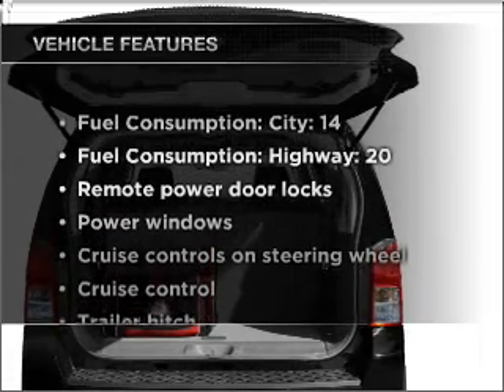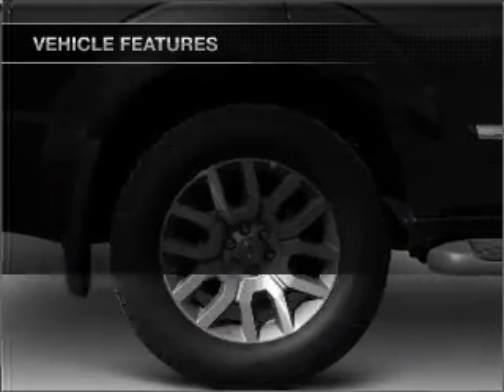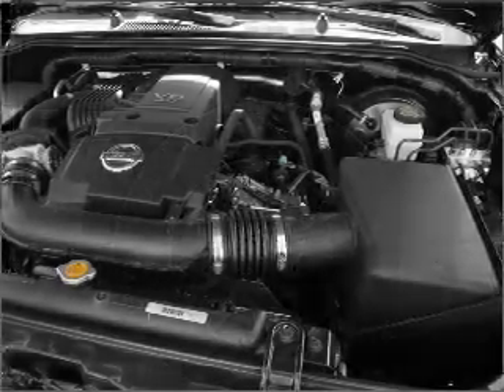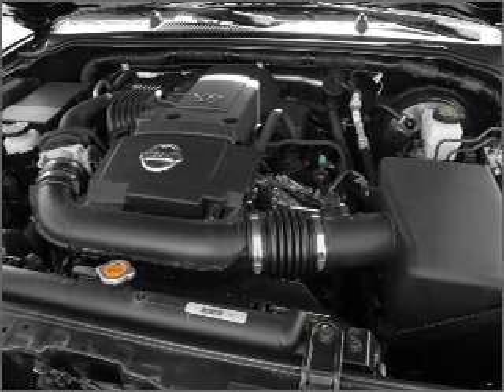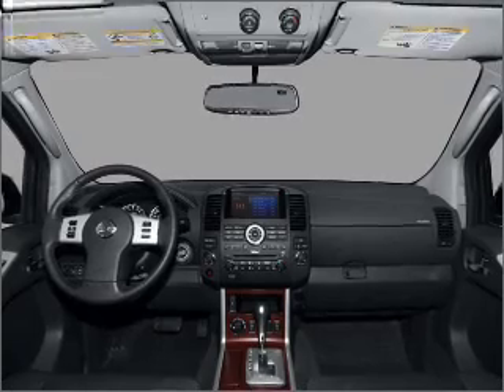And with these notable features, you won't want to miss out on the opportunity to own this amazing vehicle: power door locks, power windows, power steering, cruise control, power mirrors, an alarm system, and an adjustable tilt steering wheel.